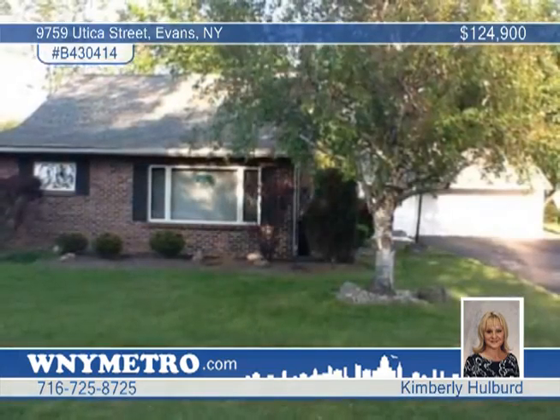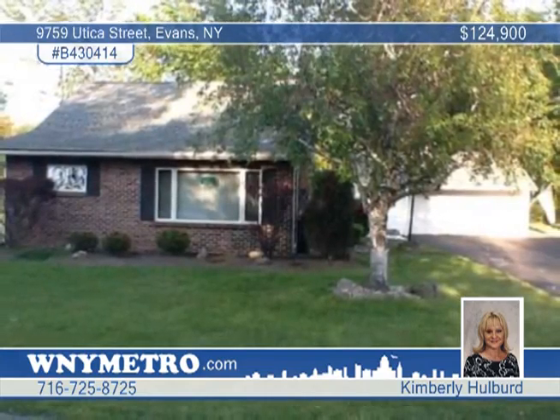The large kitchen boasts plenty of cabinets and includes a dishwasher. You'll love the double closets in the bedrooms and the L-shaped sitting room.